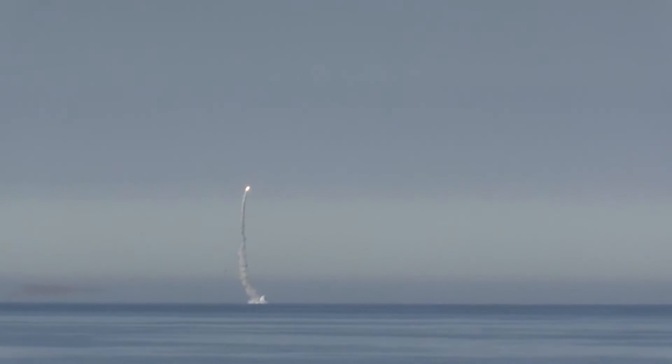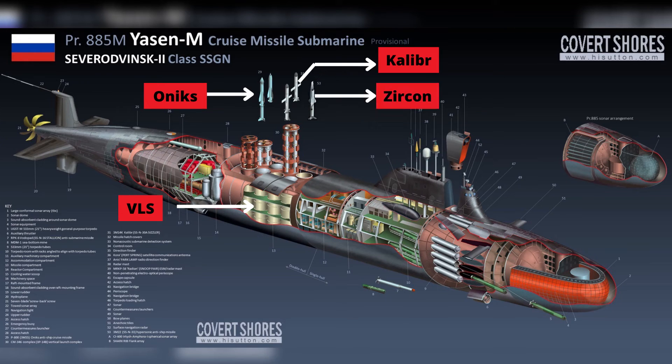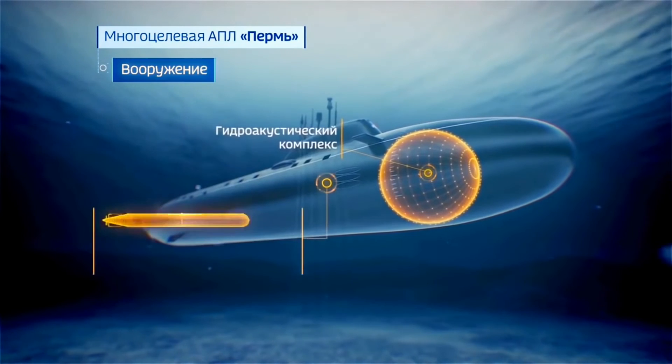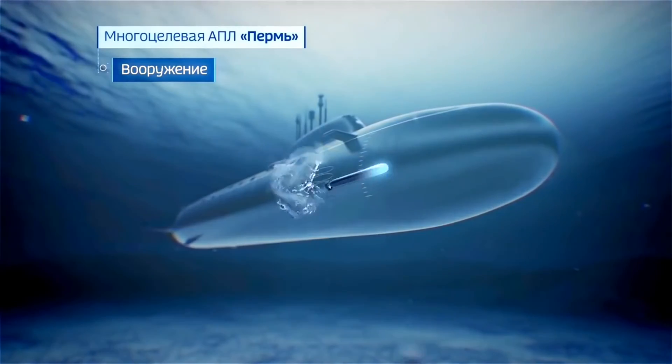The Yasin-M class is equipped with 10 vertical launch system (VLS) tubes, two more than the original Yasin. Each VLS tube can accommodate 4 to 5 cruise missiles — P-800 Onyx, 3M54 Caliber, and 3M22 Zircon. All these missiles are capable of carrying nuclear weapons. It is also equipped with 10 heavyweight torpedo tubes, with two highly automated torpedo rooms behind them, capable of carrying 30 heavyweight torpedoes. Because of the large spherical sonar array in the bow, the torpedo tubes are positioned further aft and angled to fire outward.